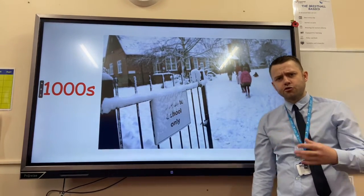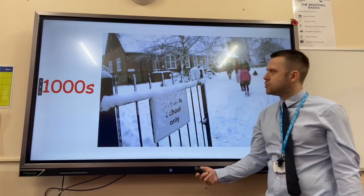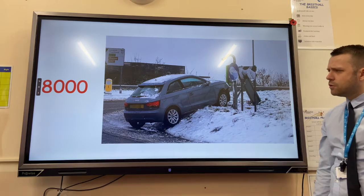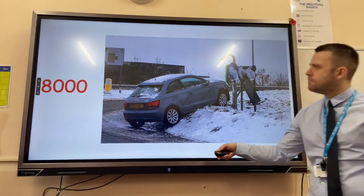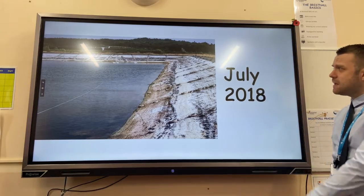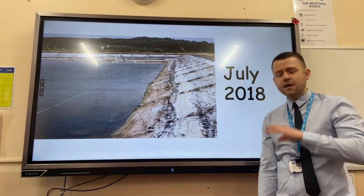Thousands of schools across the country were closed, which was a social impact on children's education. There were also over 8,000 traffic accidents recorded, which is a big economic impact of this extreme weather.